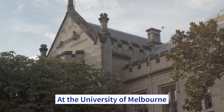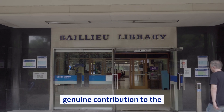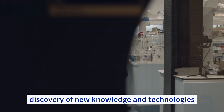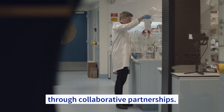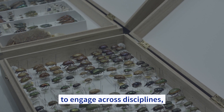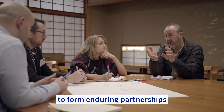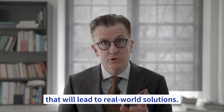At the University of Melbourne, our mission is to make a genuine contribution to the discovery of new knowledge and technologies through collaborative partnerships. We created the bio-inspiration hallmark research initiative to enable our world-leading experts to engage across disciplines and with industry, to form enduring partnerships that will lead to real-world solutions.